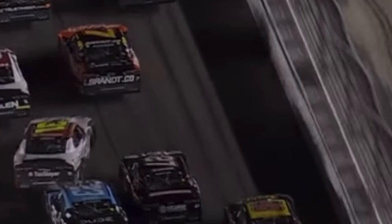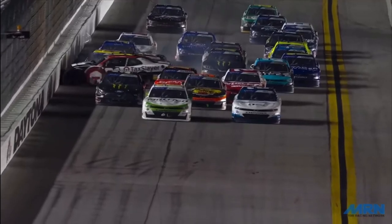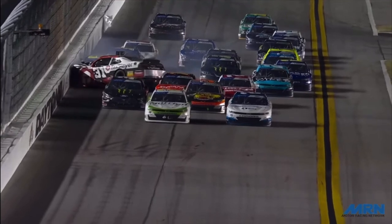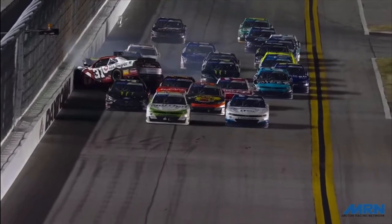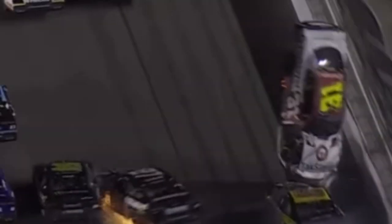The 31 gets a bad push from the 23 into the side of the 27 of Jeb Burton. He hits it at the rear of the car at the perfect angle. When Myatt Snyder hits the wall, because he's still getting hit by the 27 of Jeb Burton, that car is able to pick itself off the ground. And because of Jade Buford's forward momentum pushing that 31 car, it allows air to get underneath the 31 and kind of pick it up like a piece of paper.